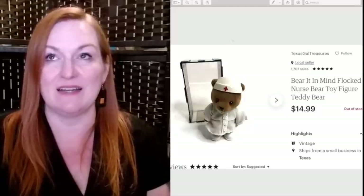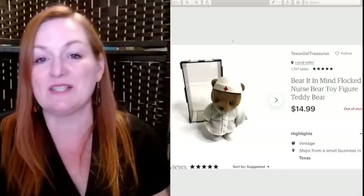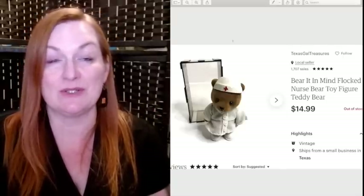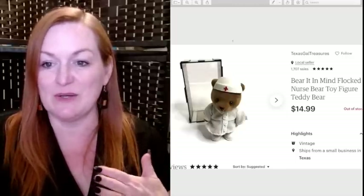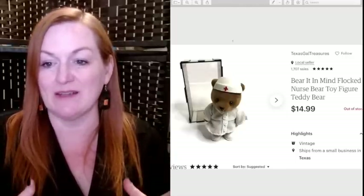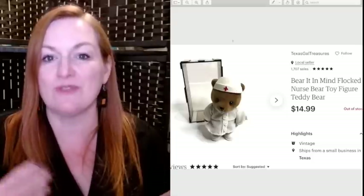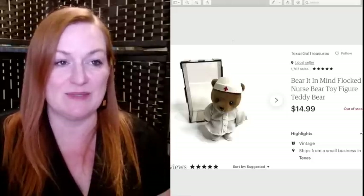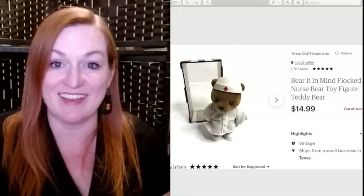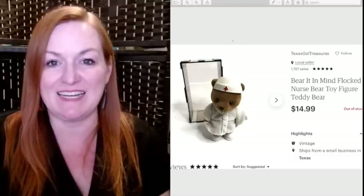At a garage sale where I got so much stuff — one of those I wish I could go back and pick again — I found these little Barrett & Mine flocked teddy bear figures. I picked them all up, a few have sold, and some are still sitting. The guy was giving me such a good deal on everything that I went ahead and got them, and this one sold for $14.99.